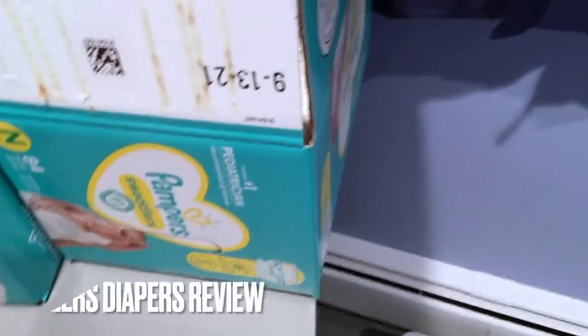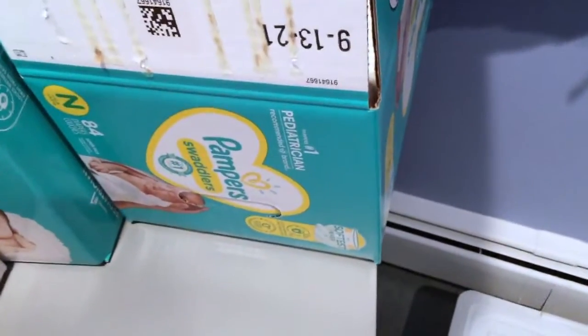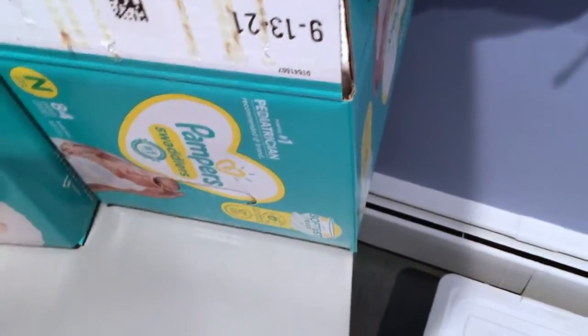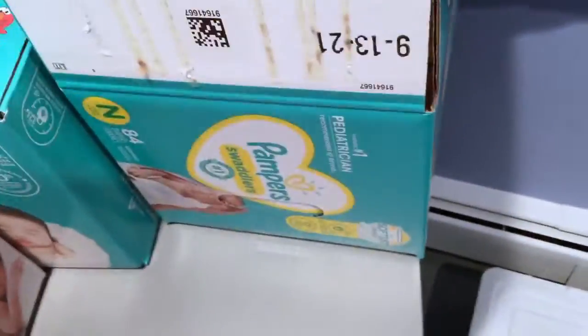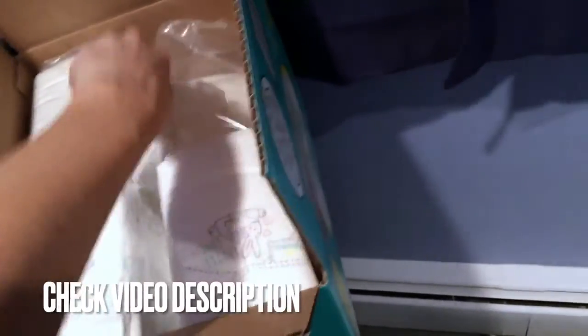Hey guys, today we're going to be talking about Pampers Swaddlers. If you'd like more information, please check my video description. Pampers Swaddlers are the number one pediatrician recommended brand. These are newborn diapers — they're so soft and they last a really long time in comparison to other diapers.